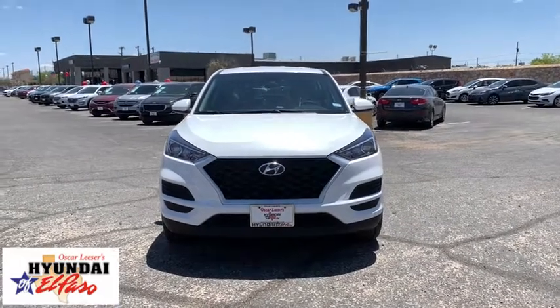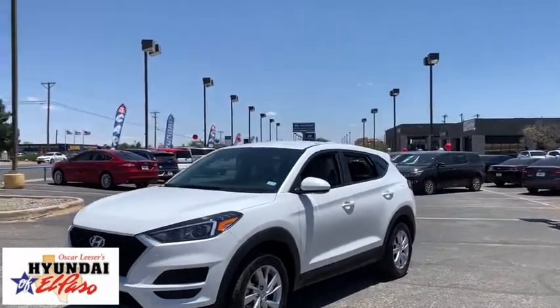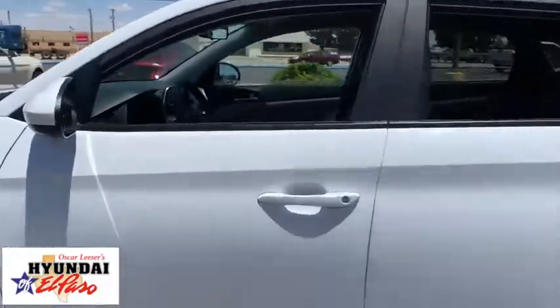Come test drive the 2020 Hyundai Tucson. Boasting low noise and vibration levels and a smooth ride, the Tucson combines the rugged utility of an SUV with the maneuverability and refinement of a car.